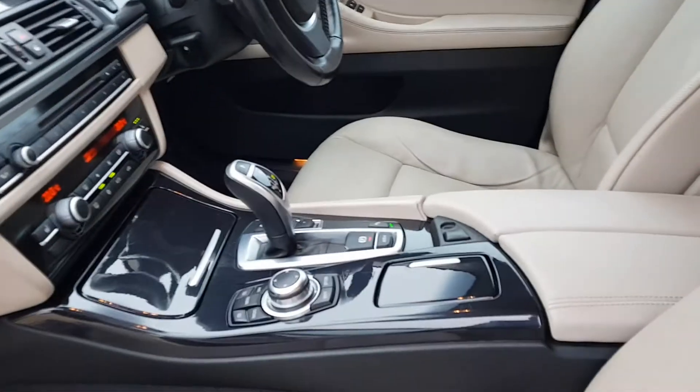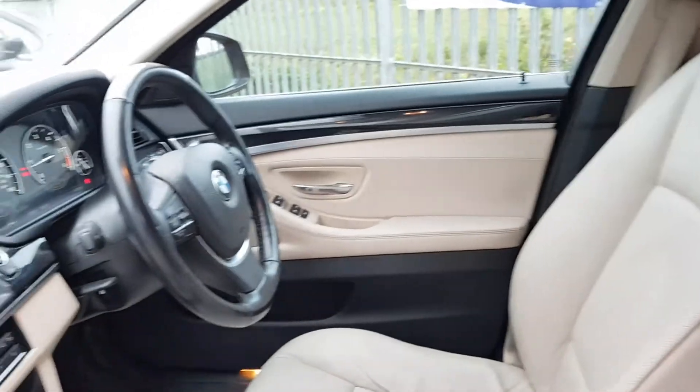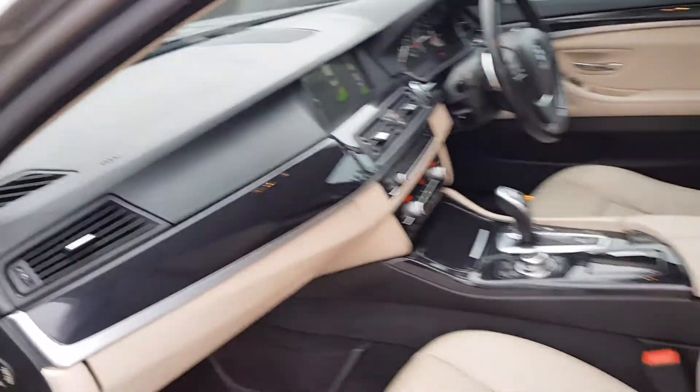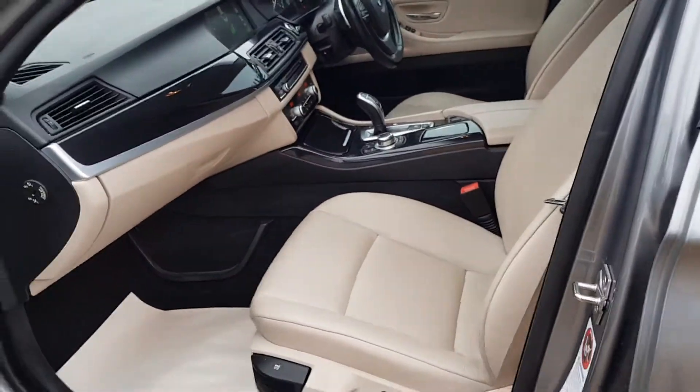It's got that automatic gearbox with paddles. The car is in very good condition as you can see, finished in the lovely gloss grey.